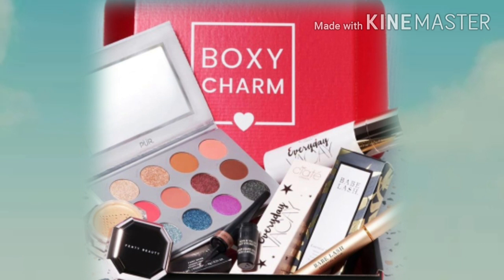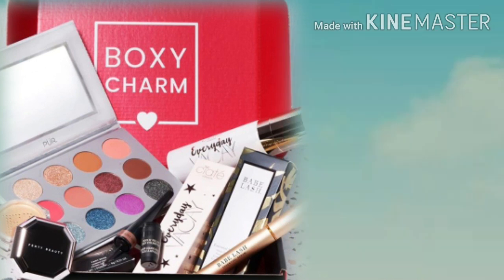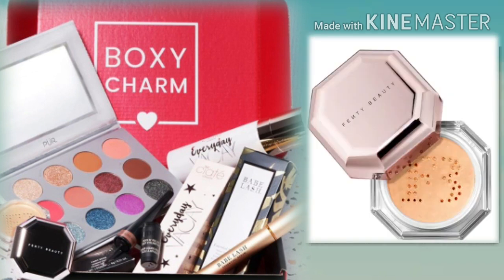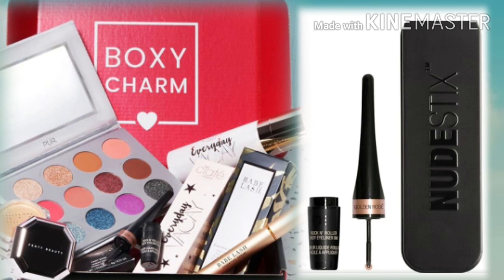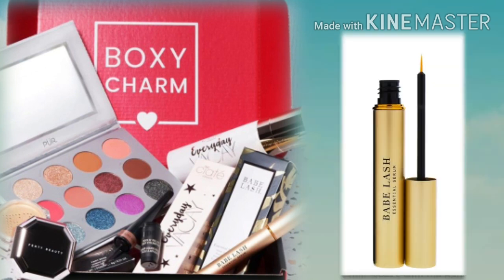This is the first July base box variation we're seeing and it looks amazing. The first thing in this box is the Pure Cosmetics Festival 2.0 eyeshadow palette. Next up — and this is a new spoiler we didn't know was coming — is the Fenty Beauty Fairy Bomb. That stuff looks amazing, look at the shimmer on that! Then next up is another new item: the Nude Sticks Rock and Roll Liner in the shade Golden Rose — oh my god, that is so beautiful. Next up is the Siate London setting spray, I think it's called Vacay Day or Day Vacay. And last but certainly not least is the Babe Lash lash serum.